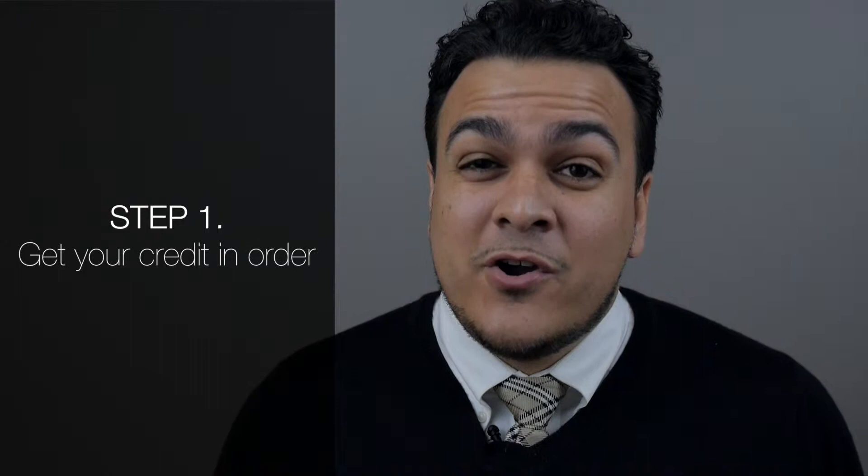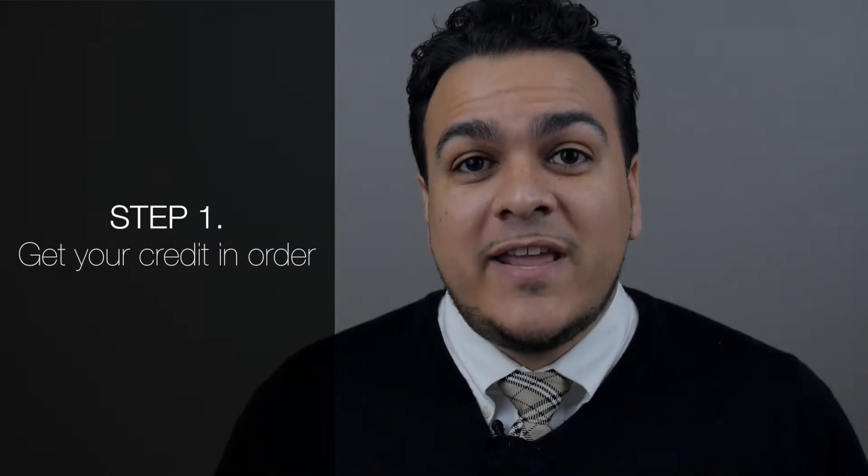Number one, credit is very important. If your credit is not okay, you cannot purchase a home. So you want to keep your credit right. Pull your credit, make sure you have no negative points on your credit. If you do, dispute them anyway. The credit bureau has a certain amount of time to respond, and then automatically, by law, they have to wipe it away anyway.